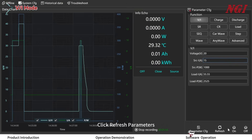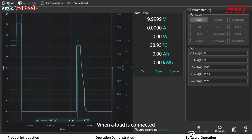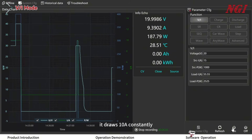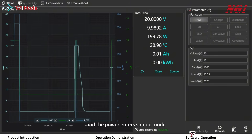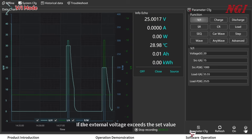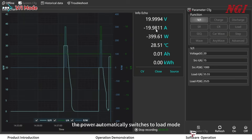After clicking refresh parameters and turning ON, the power outputs 20V. When a load is connected, it draws 10A constantly and the power enters source mode. If the external voltage exceeds the set value, the power automatically switches to load mode.